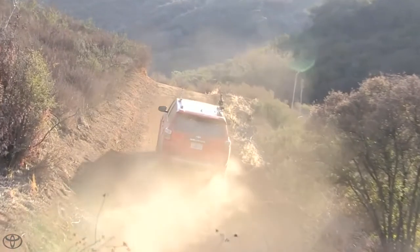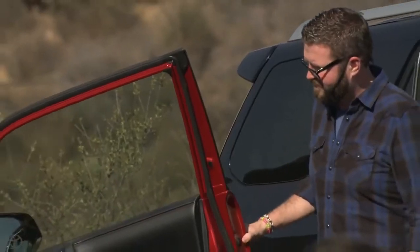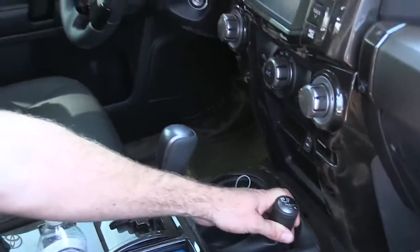Let's see how easy it is to put it in four. On the trail model, we've got the old-school transfer case — a nice lever, good feeling in your hands. I like the way they do it on the trail.